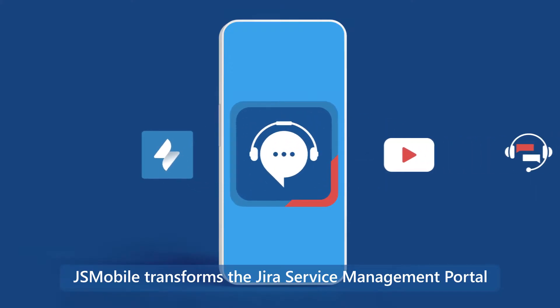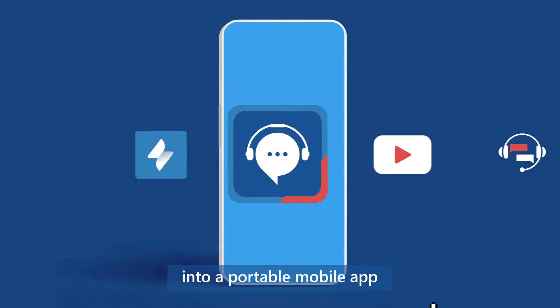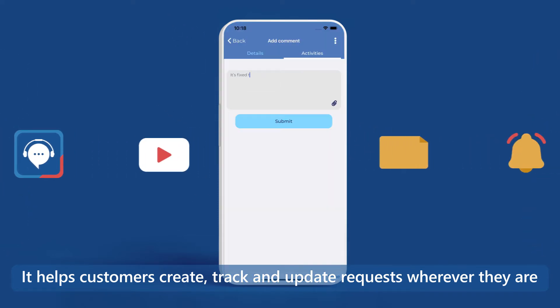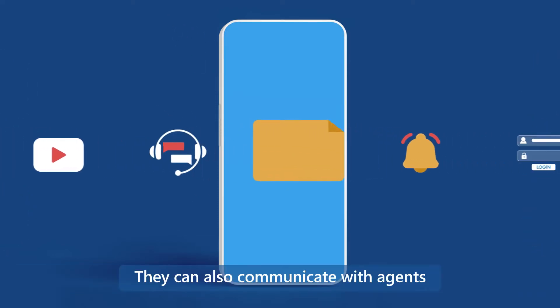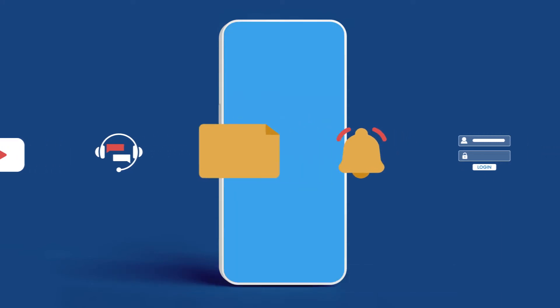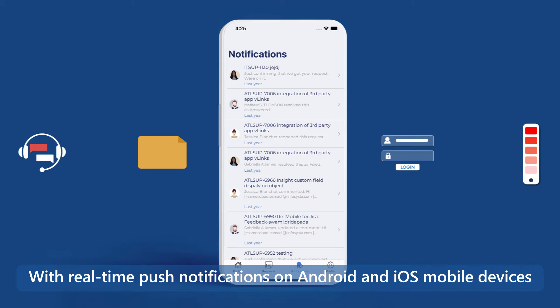GSM Mobile transforms the Jira Service Management Portal into a portable mobile app. It helps customers create, track, and update requests wherever they are. They can also communicate with agents and keep apprised of all updates and changes with real-time push notifications on both Android and iOS mobile devices.